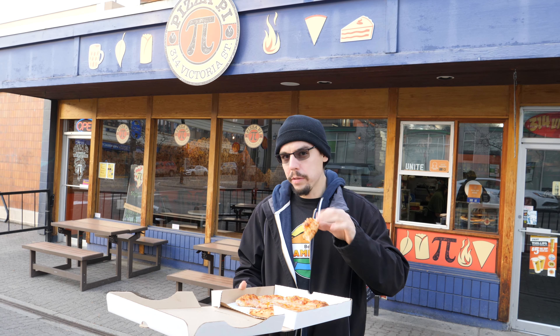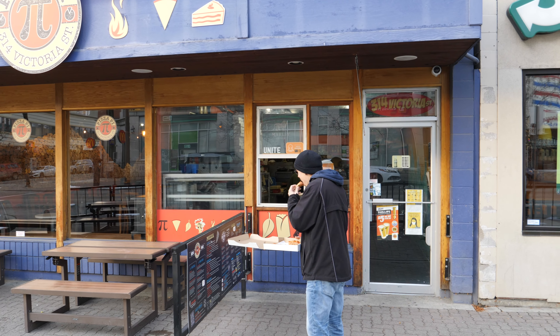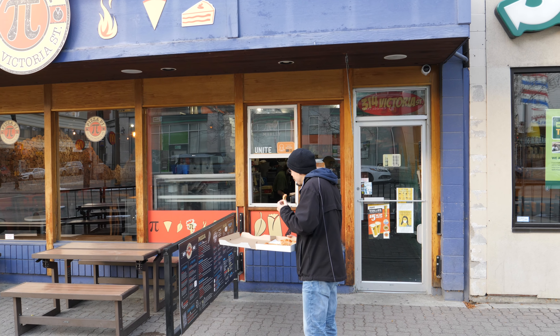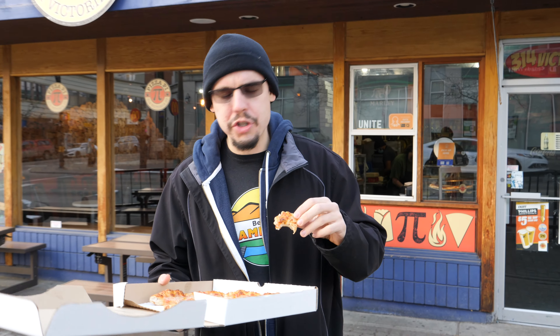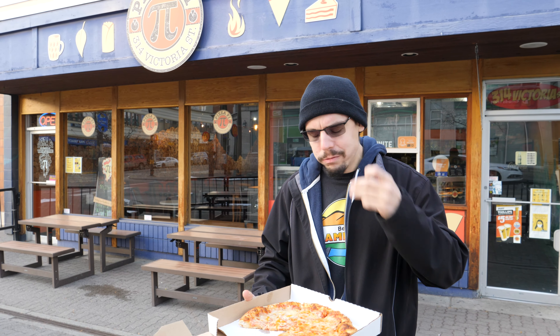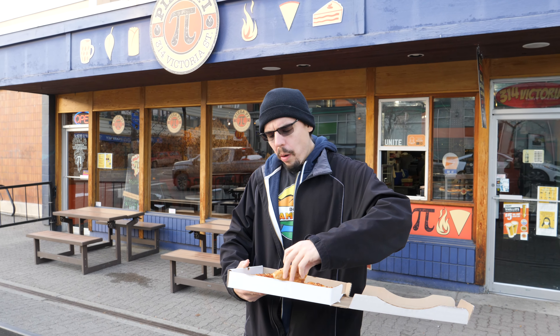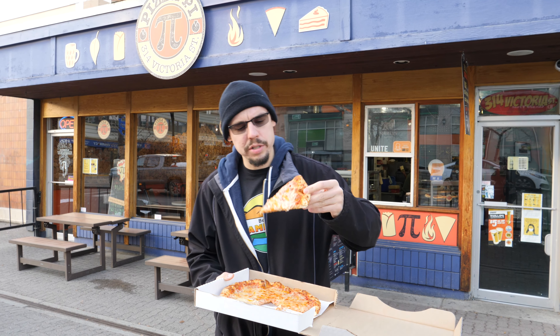I believe the cheeses are mozzarella, cheddar, feta, and parmesan. Apparently Friday nights they've got live music down here. I believe they also sell hot dogs, which is interesting at a place called Pizza Pie.